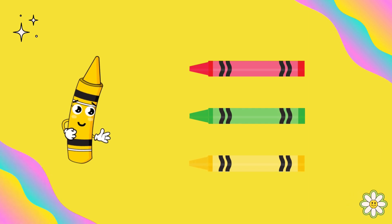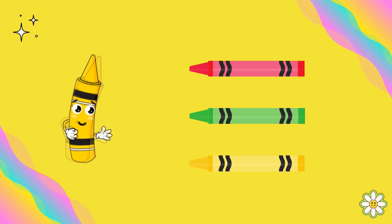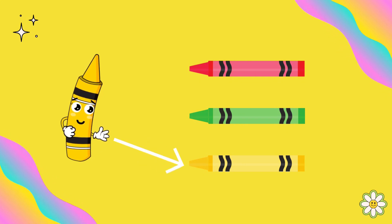I am the yellow color. Can you find a crayon that matches me? Absolutely, this is the yellow color.